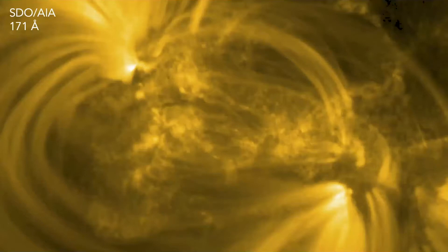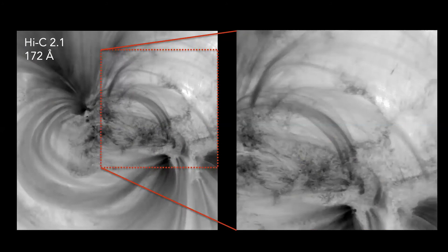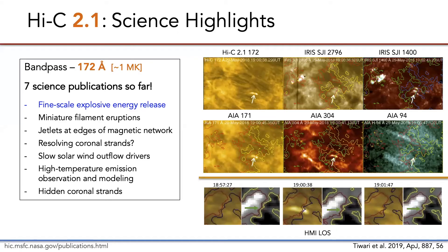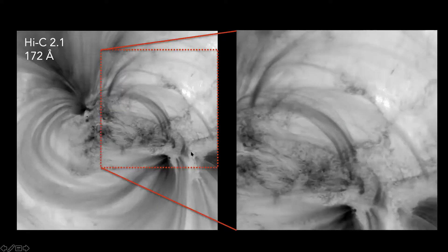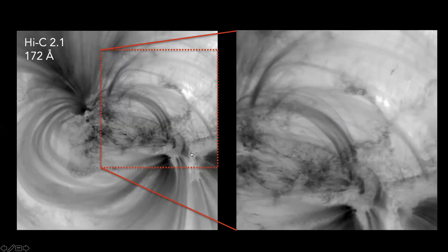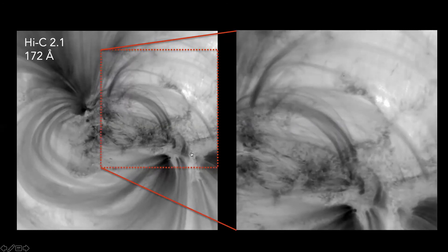Here is a zoomed-in region of that field of view as seen with AIA 171, and here is that same region as seen with Hi-C 2.1 — it's a lot like putting in your contacts, it really does have a lot of clarity. The Hi-C movie shows some nice brightenings popping off in the core region, and in the inset at right showing the diffuse region, we can see very fine strands and low emission substructures that are surprisingly dynamic. This is thanks in large part to the low-noise camera — it's an incredibly crisp view of the corona even at these very small scales.